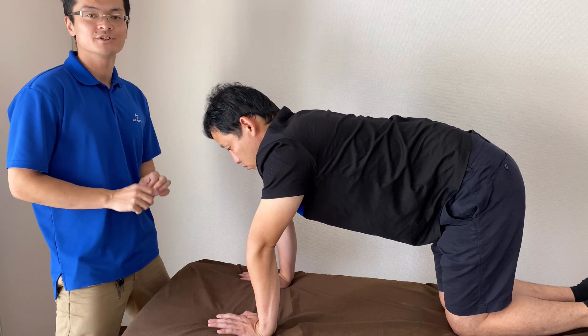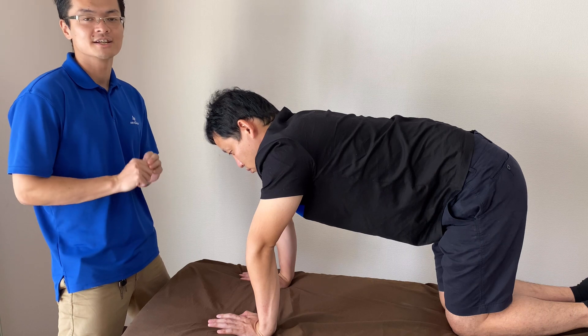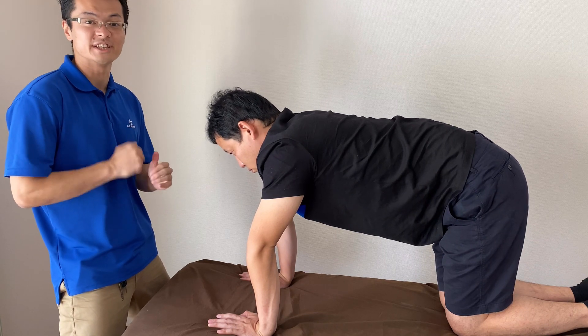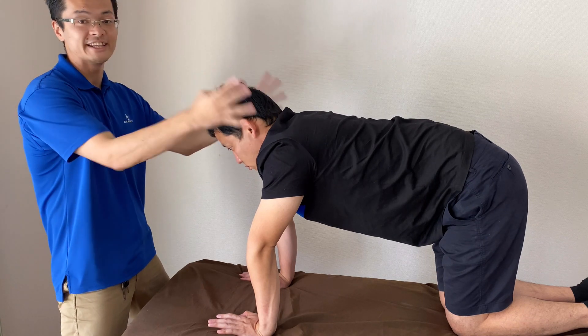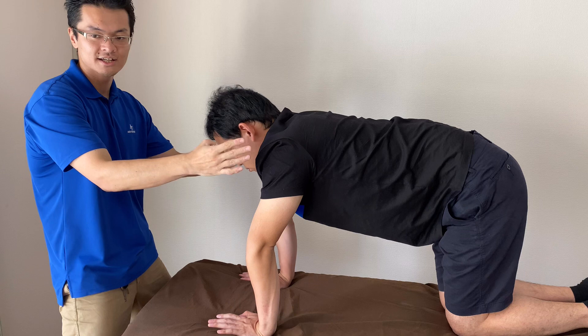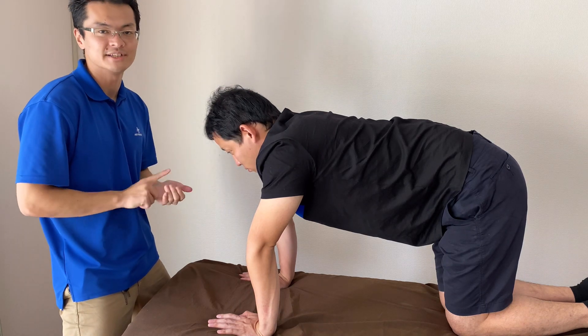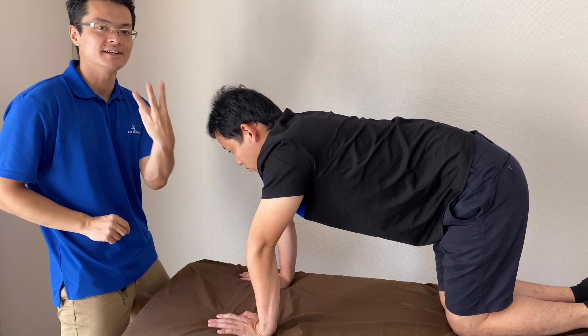In this video I'm going to demonstrate how I treat primitive reflexes. Primitive reflexes are very important for development in children. If people have retained primitive reflexes, ADHD people tend to have these. I'm going to treat three reflexes today.